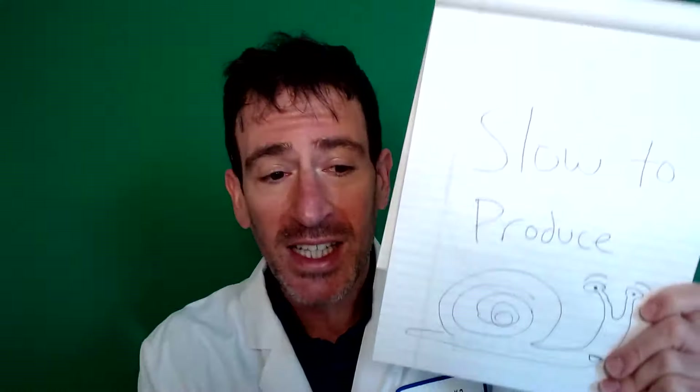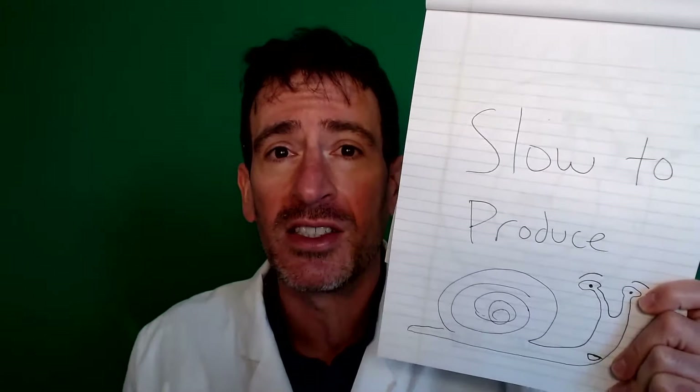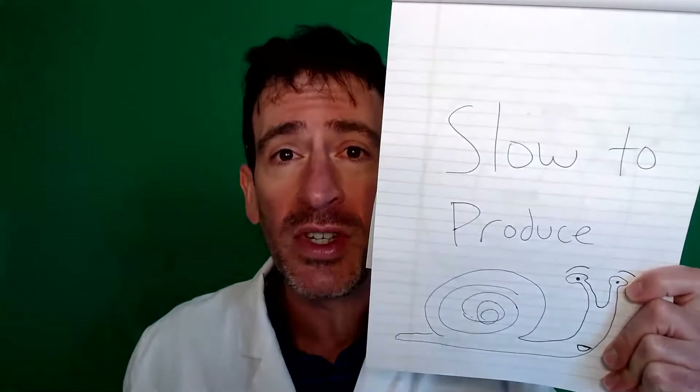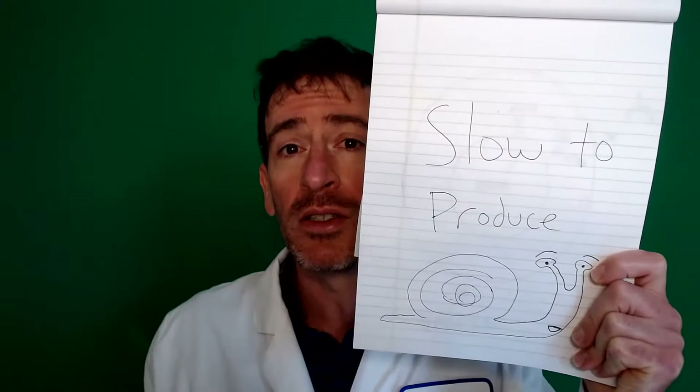What's the problem with that approach for the coronavirus? The trouble is these methods are slow to produce. You have to grow the virus, it takes a long time and a lot of work — you have to grow tons and tons of virus. So it's not great if we're in a rush, which is what we are now. Instead of that, here's how the new vaccine against coronavirus works.